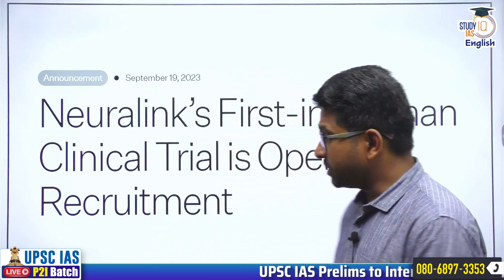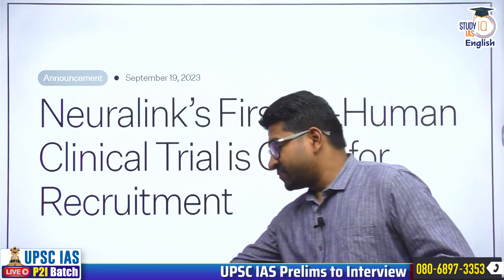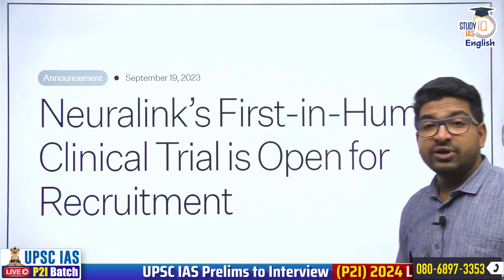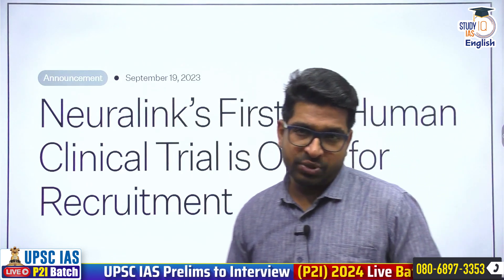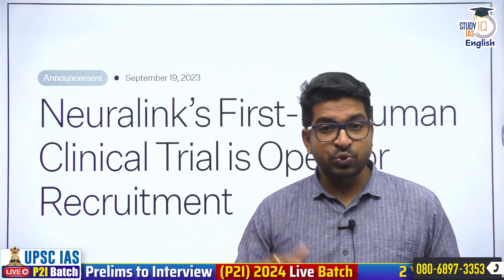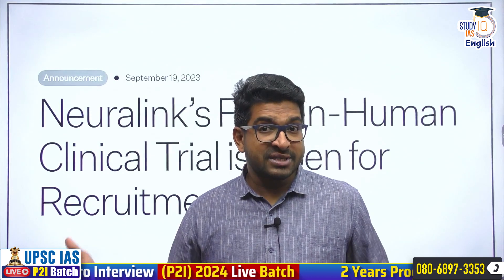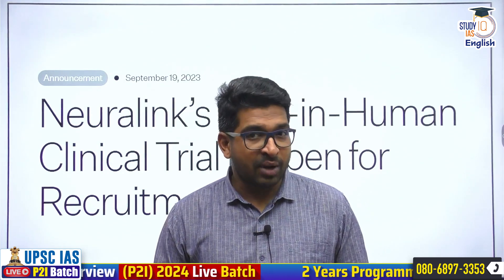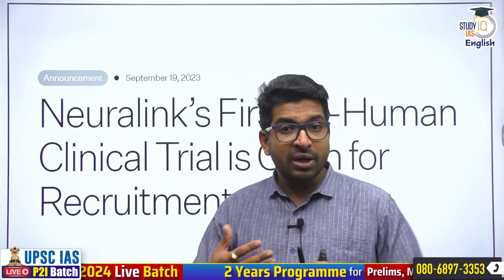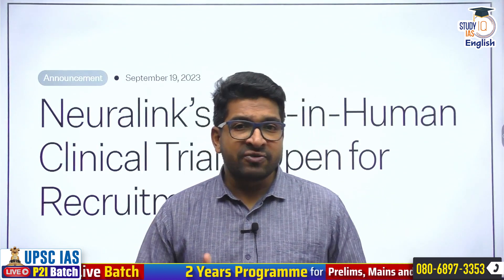You can see the news here. Recently, Neuralink's first in-human clinical trials are open for recruitment. That means very soon, in-human clinical trials are going to begin with respect to the Neuralink chip. We are going to understand this news.